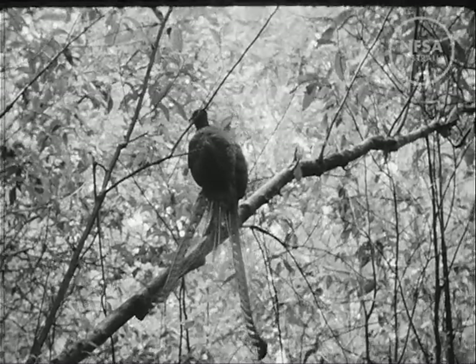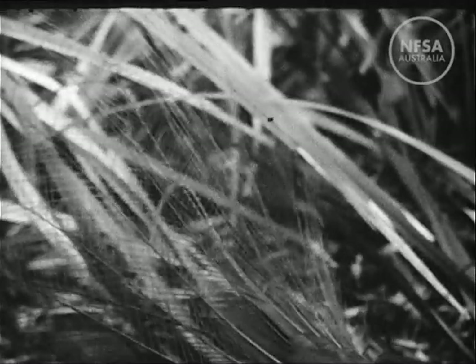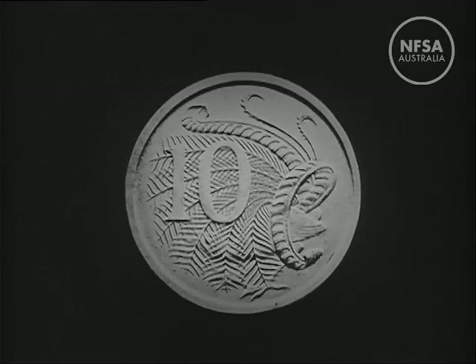The lyrebird is found in thick rainforests. The name comes from the beautiful lyre-shaped tail which, in the display position, is swept forward completely to cover the body. This is how it appears on the 10 cent coin.